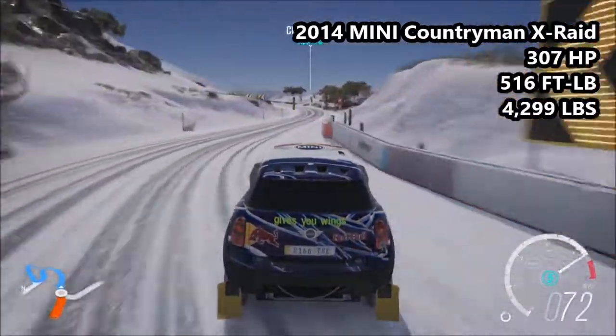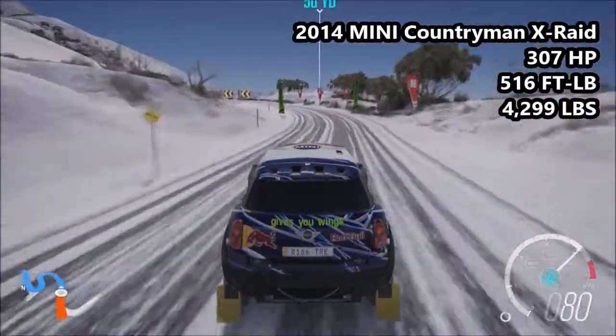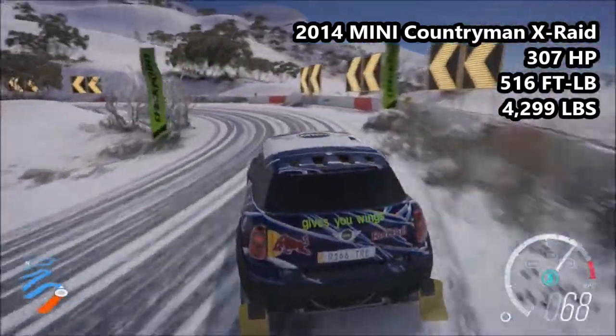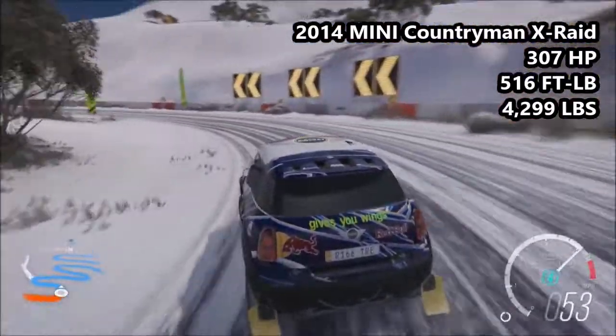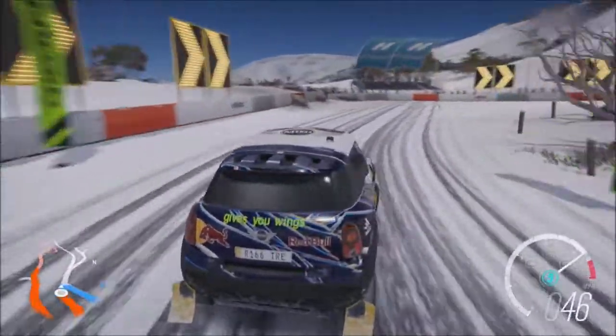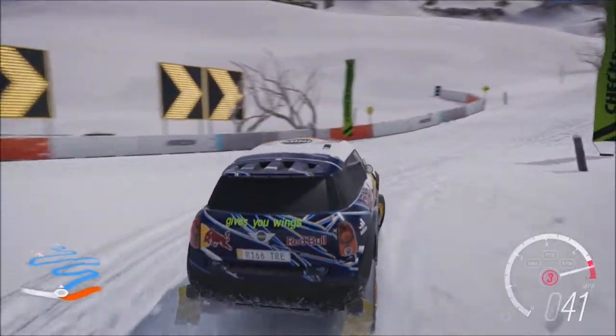We start with the 2014 Mini Countryman X-Raid: 307hp, 516lb of torque, 4,299lb of weight. This is an A-Class car, 743 in PI, equipped with snow tyres from standard. It is the heaviest vehicle we have here today.